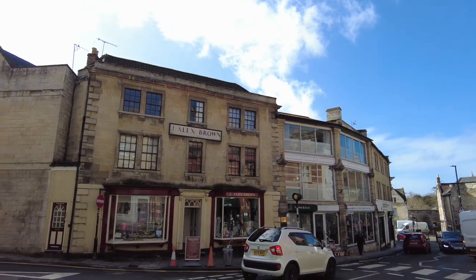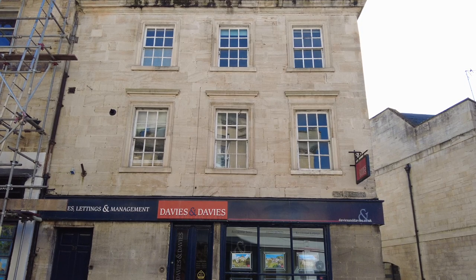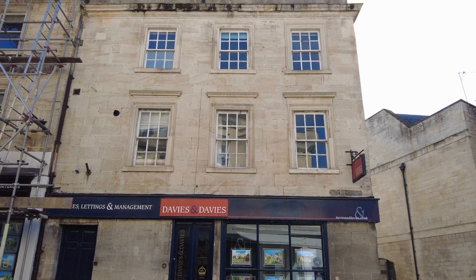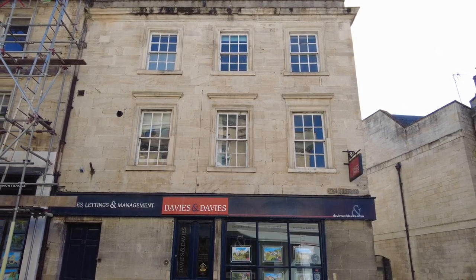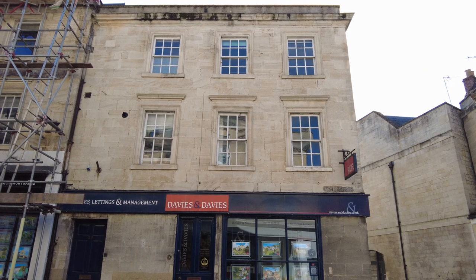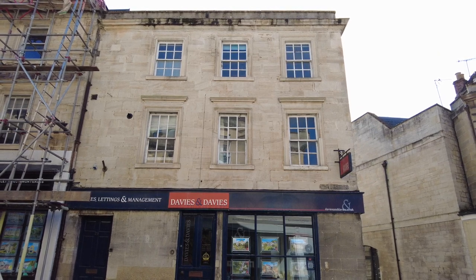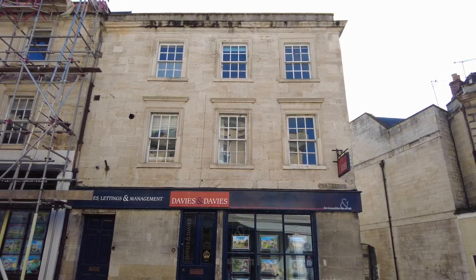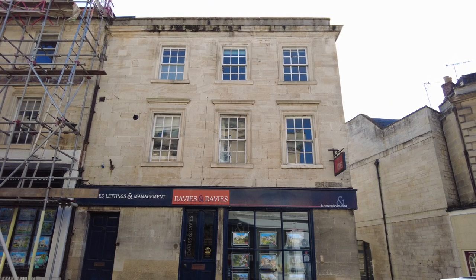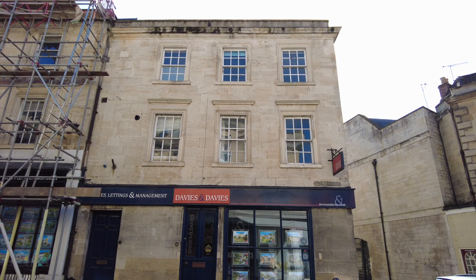Number 29 is currently Davies and Davies estate agents, but for many years from 1863 it was a chemist shop, when Thomas Priddo Saunders established it. Richard Thorny Christopher took over in 1908 and served there until he died in 1962 — a good long stint. His daughter Angela continued the business until she retired in 1986. The family had a great interest in pharmacy history and donated many artefacts to the Bradford-on-Avon Museum, where they are displayed in a recreated chemist shop. The museum is on the first floor above the library and is free.